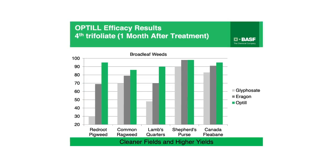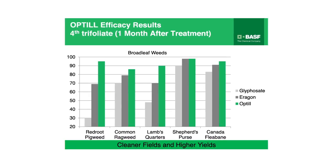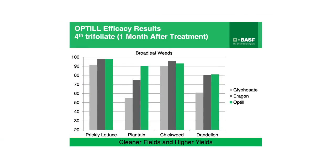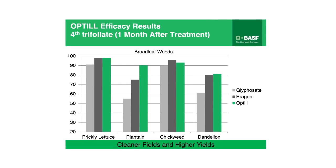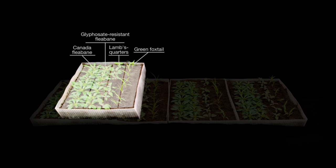Here's how Optil and another Kixor-based herbicide, Aragon, stack up against glyphosate alone on a range of broadleaf weeds. Optil herbicide, tank mixed with glyphosate, provides the weed control you need to get your crop off to a great start and maximize yield. Watch how Optil performs on key weeds versus Guardian, glyphosate, and an untreated check in the following video.